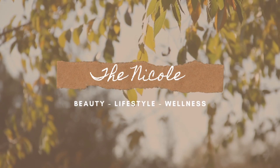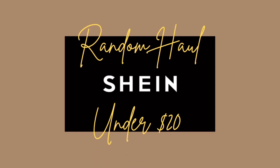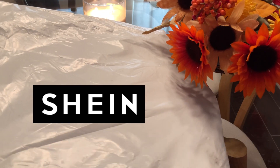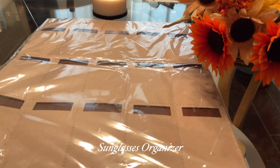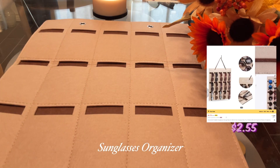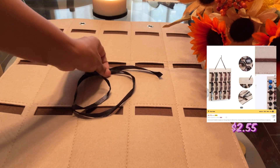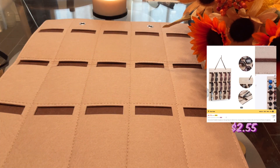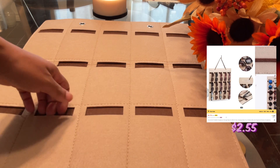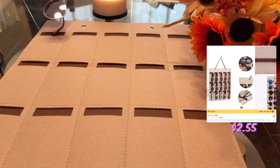Welcome back to my channel. Today is another installment of a random Shein haul for under $20. First up is an organizer for my sunglasses. This organizer holds 15 sunglasses, but I think it can hold more — you could probably double up your sunglasses in each pocket depending on how large your sunglasses are.